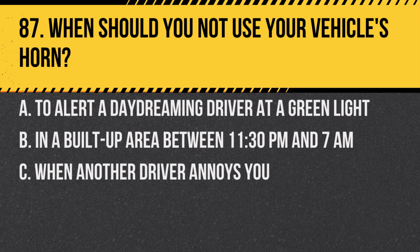Question 87. When should you not use your vehicle's horn? A. To alert a daydreaming driver at a green light. B. In a built-up area between 11:30 p.m. and 7:00 a.m. C. When another driver annoys you. Answer: B. In a built-up area between 11:30 p.m. and 7:00 a.m. Using the horn during these hours is prohibited unless in an emergency.